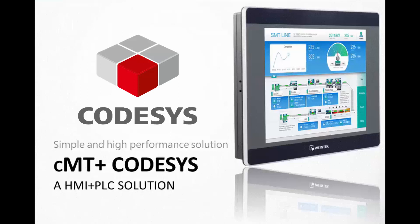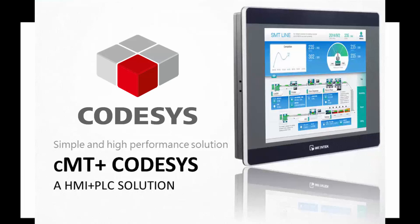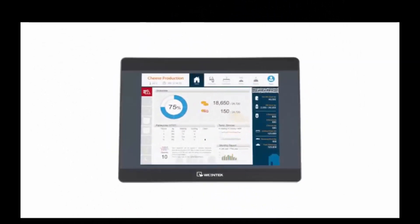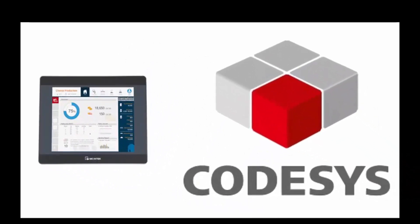Hello again. In this video we will discuss our latest innovation. The WinTech CMT-3000 series operating system now has control logic capability utilizing a CODESYS platform.